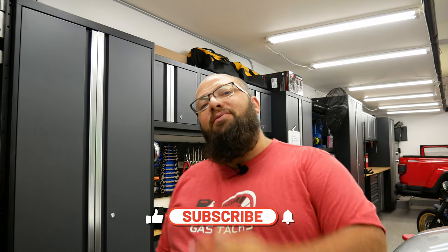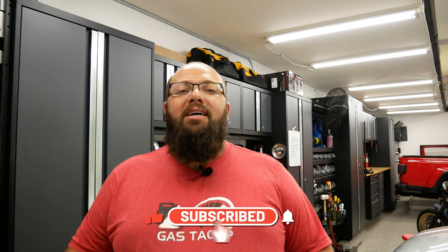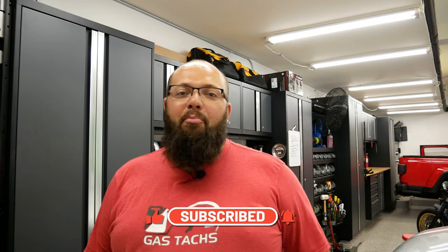If you're new to the channel, thanks for stopping by. And if you're a longtime subscriber, always good to have you back. If you stick around till the end of the video, I am announcing what you need to do to enter August's giveaway. I'm going to start off this video with a garage tour, just so you can get an understanding of the layout of my garage. Then I'll jump into the five simple steps to make sure your garage stays clean and tidy.